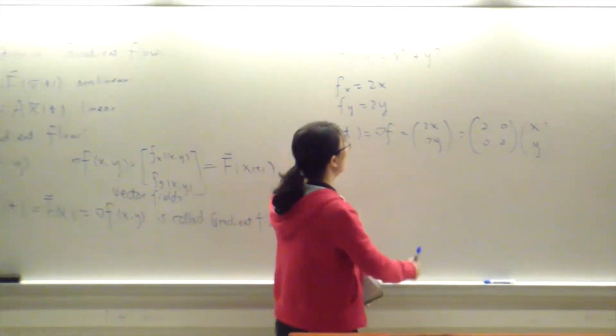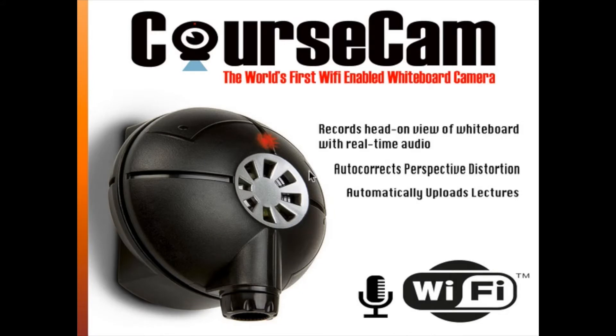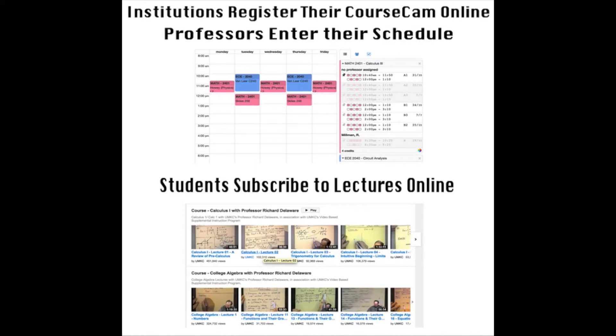Some of the amazing features of the device include a wide angle camera lens to capture all the written material, as well as motion sensing technology to capture images of the board at all the appropriate moments. These audio clips and lecture notes are then compiled, organized, and uploaded to our central website where subscribed students can access the material.